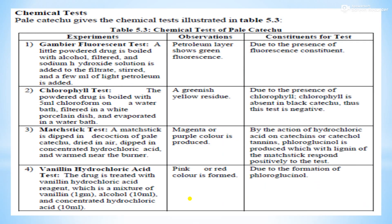Chemical tests used for pale catechu include: fluorescent test, chlorophyll test, matricistic test, and valineal hydrochloric acid test.